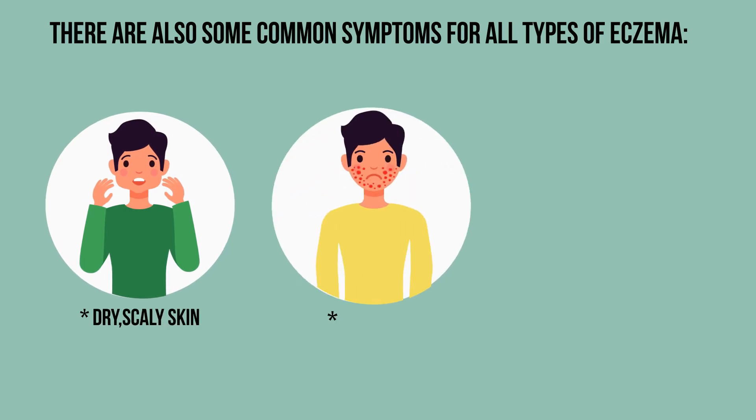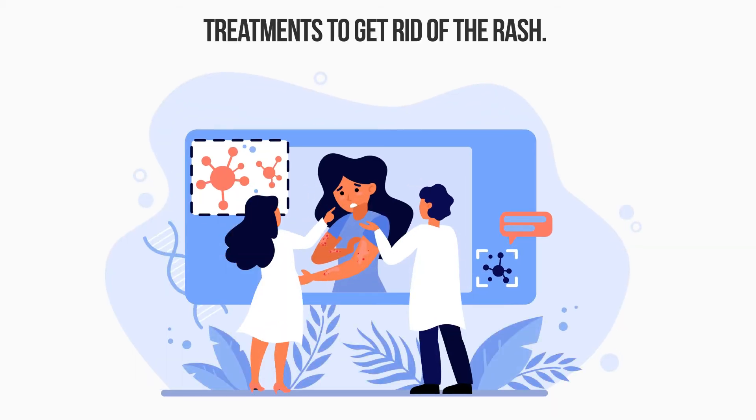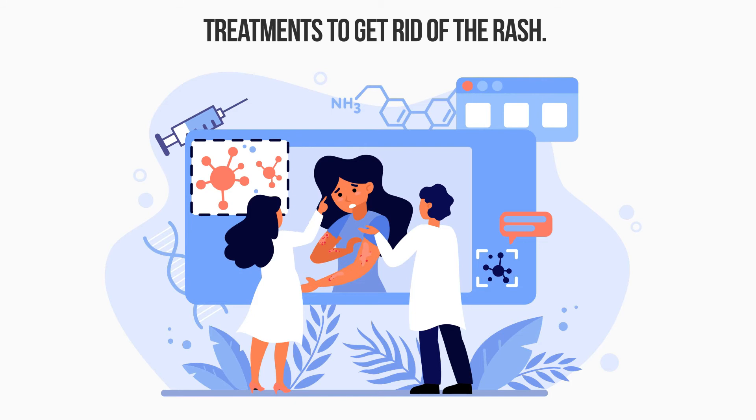Dry, scaly skin, redness, itching — which may be intense. Eczema often comes and goes. When it appears, you might need to try different medicines and other treatments to get rid of the rash.